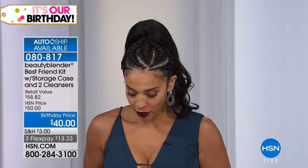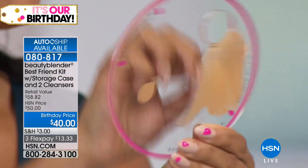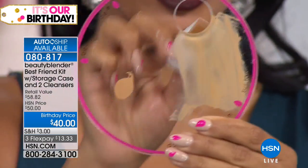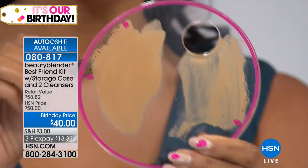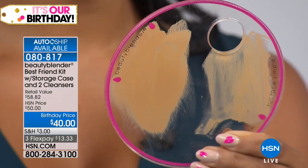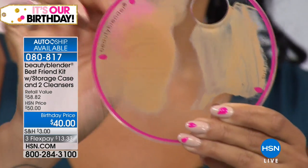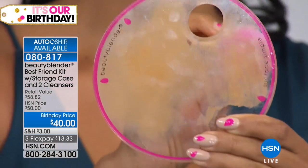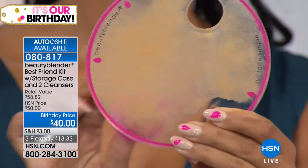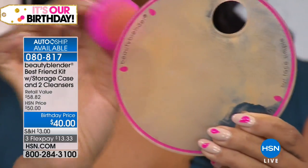Compared to disposable sponges you use once and throw away, the Beauty Blender doesn't waste product — it deposits makeup onto your face instead of absorbing it. Unlike brushes, which are expensive and leave brush strokes, the Beauty Blender bounces onto the surface and diffuses the makeup, giving you an airbrushed, seamless look. You want your skin to look like skin — you don't want people to notice your makeup, you want them to think you woke up like that, glowing and flawless.